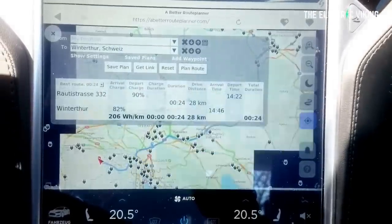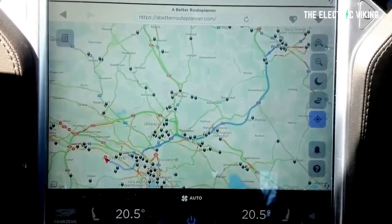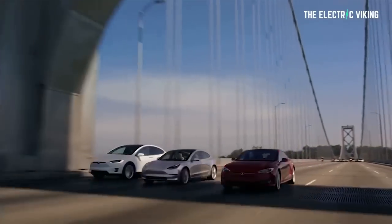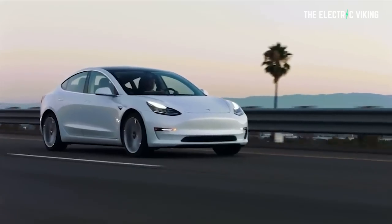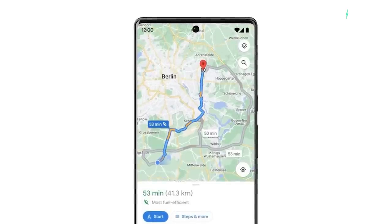Hopefully this indicates that more EV functionality will soon be coming to Google Maps. Now, obviously Tesla drivers — a very large number of EV drivers are Tesla drivers. Can you use Google Maps in your Tesla? Not really, but you can still use it on your phone. You could check your Tesla route planning and compare that to Google Maps on your phone to see if there are any differences. They might actually be very similar because Tesla also uses similar functionality for its maps system.